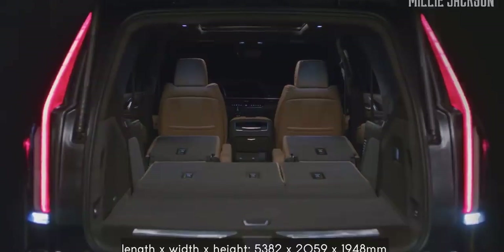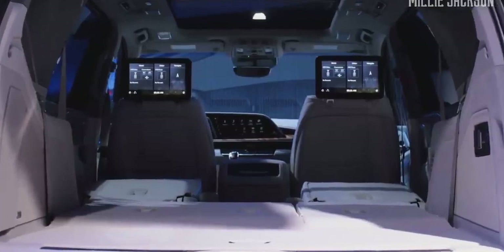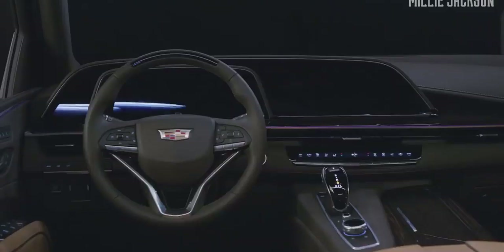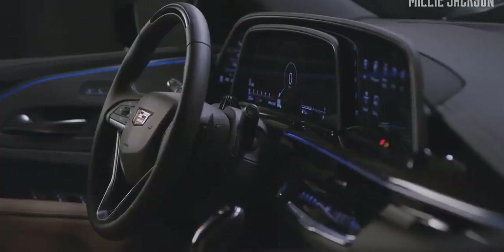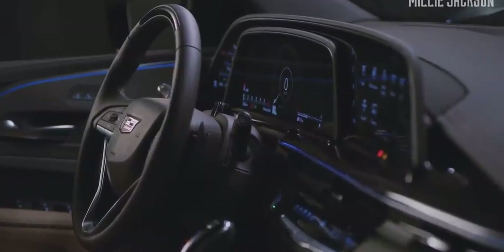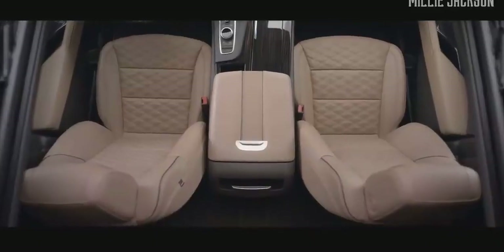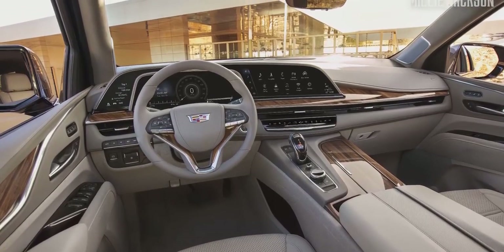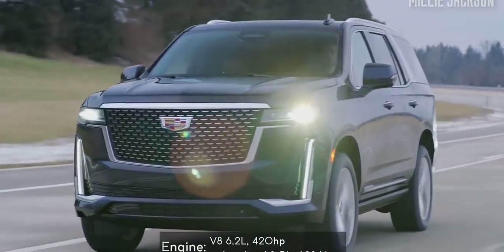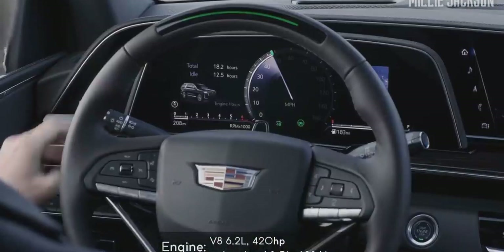The Escalade 2021's interior regains customers' trust with a large OLED curved display twice the resolution of 4K TVs. Inside the vehicle is a premium leather-wrapped cockpit with wood and metal trims as well as a unique 36-speaker AKG studio reference system. There are two optional offers for the engine and other options for magnetic damper, air suspension compressor, and an electronic limited slip differential. Ready to accompany the whole family on long journeys and tough terrain.